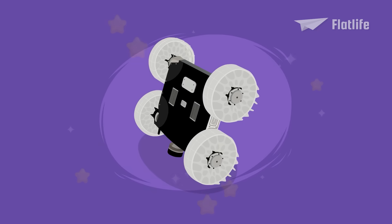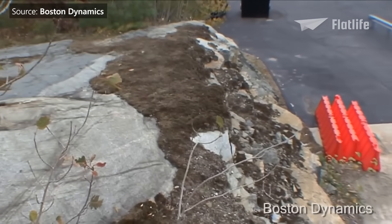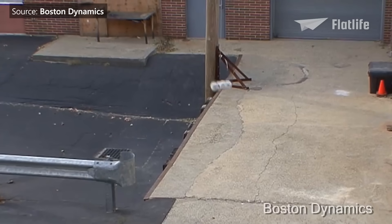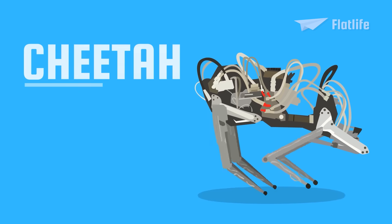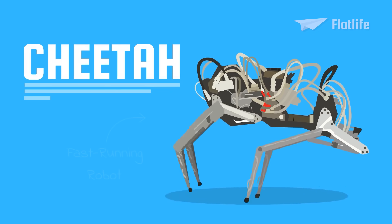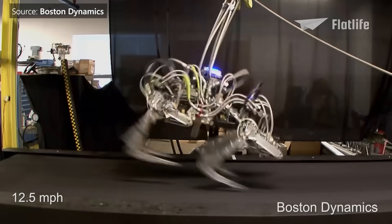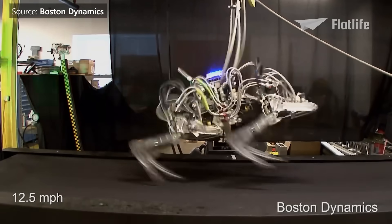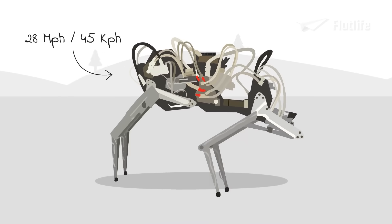Fun fact: Sand Flea was intended to be used in Afghanistan to hop over walls, look around, and get right back home again. As the name implies, Cheetah was the first attempt to create a fast-running robot. To boost its speed, Boston Dynamics used a biologically-inspired choreography of interactions between the robot's feet, legs, and back. The Cheetah can reach 28.3 miles per hour.